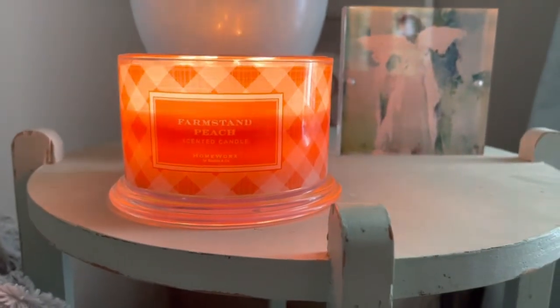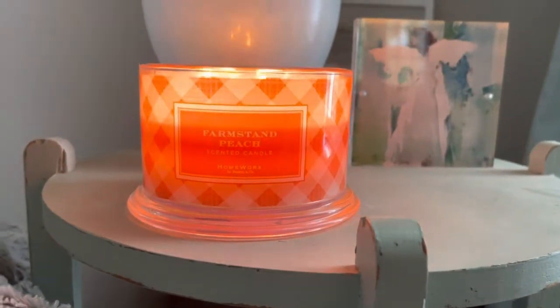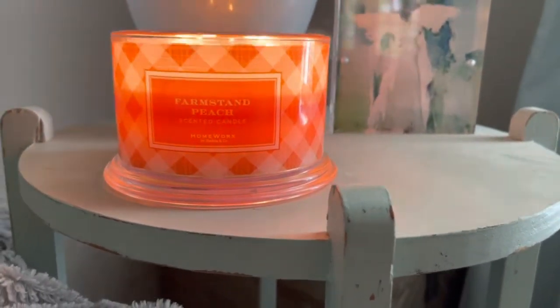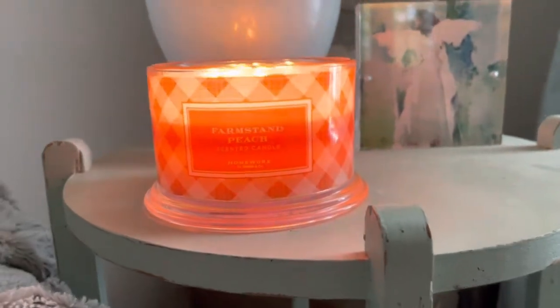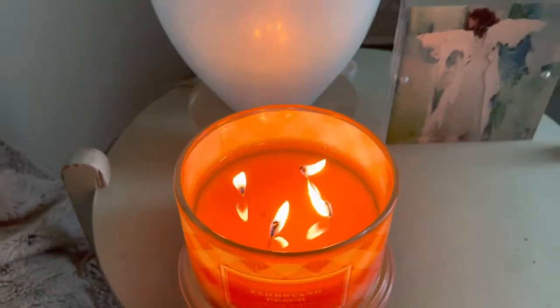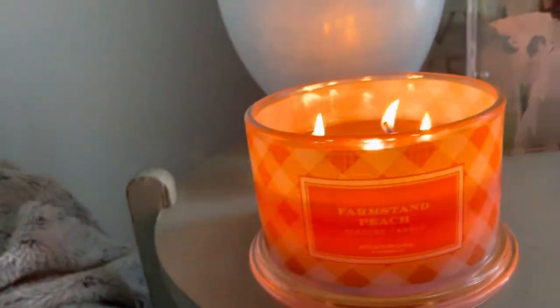It has a note of mandarin in there, and I do get a little nice sweet orange, but it's not anything super citrusy. It's got this nice floral vibe to it. I am loving this one so much — it is my favorite out of the collection.